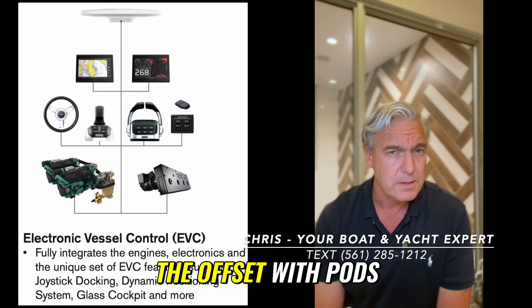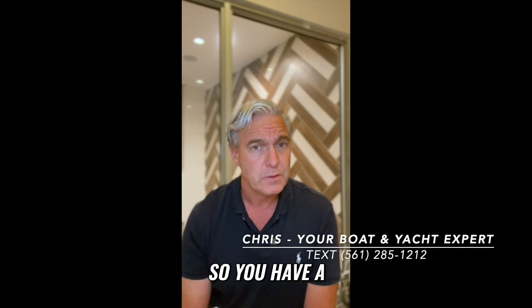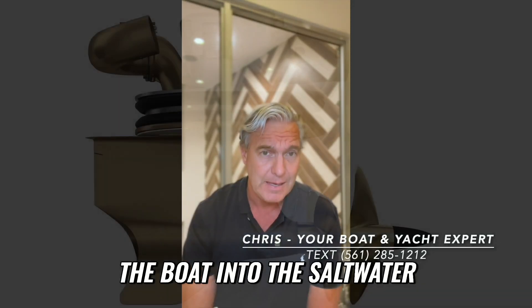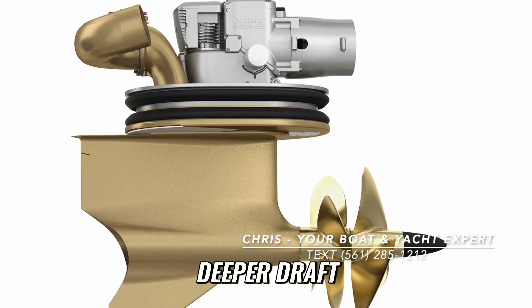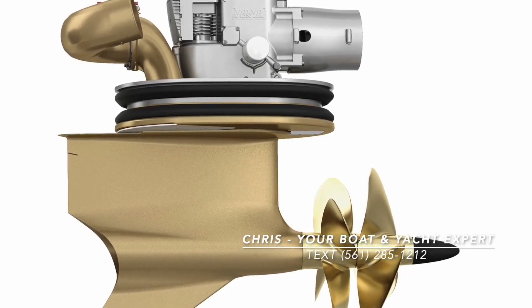The offset with pods is that number one, you have significantly more mechanical complexity — a big gearbox and drive system that extends underneath the boat into the saltwater. Because it comes straight down from the boat, it also has a deeper draft, and with the propellers facing forward, it is more vulnerable to damage.